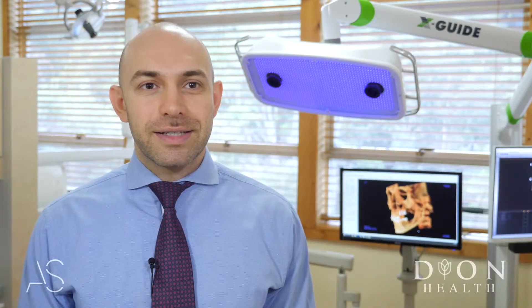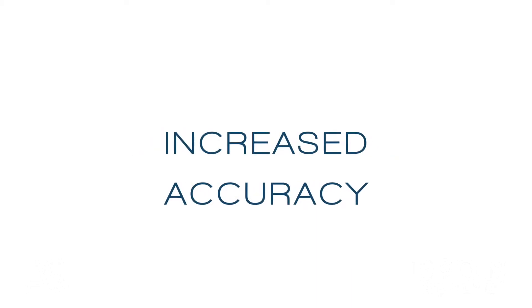The benefits of using guided implant placement are more accuracy during the surgery, less invasive surgeries, and most of the time being able to bypass the cutting and suturing part of the surgery. It's going to be a lot easier on the patients because everything is done outside the mouth, the surgery is faster, the recovery is better, and it's a lot more accurate.